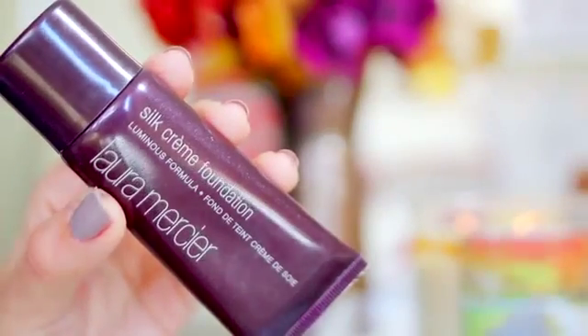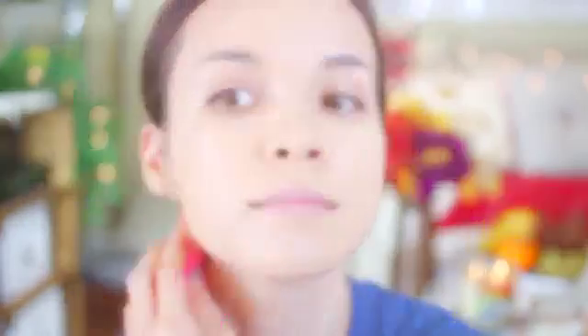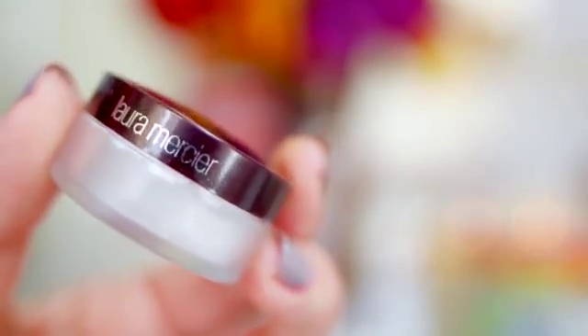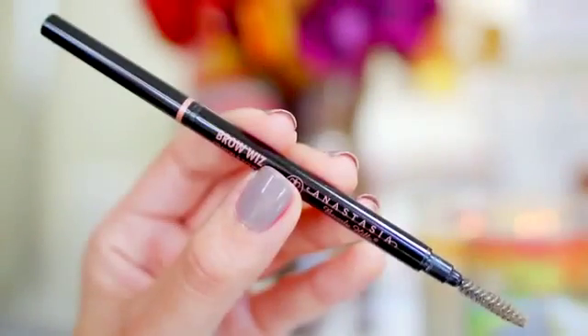The first thing I'm using is my Smashbox Photo Finish Pore Minimizing Primer, which creates a perfect base. Then I'm using the Laura Mercier Silk Cream Foundation with my beauty blender — just a tiny bit because a little goes a long way. For concealer I'm using the IT Cosmetics Bye Bye Under Eye — super long lasting, no creases, and covers darkness under the eyes. Next is the Laura Mercier Invisible Loose Setting Powder with a mini fan brush — sheer and lightweight so it won't look cakey. Then I fill in my brows with the Anastasia Brow Wiz pencil.